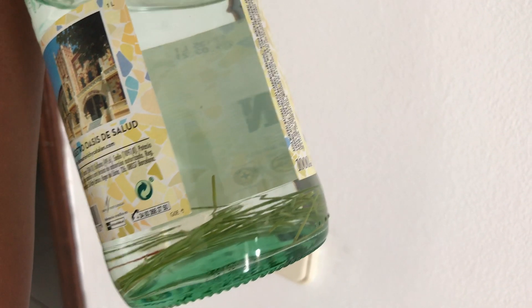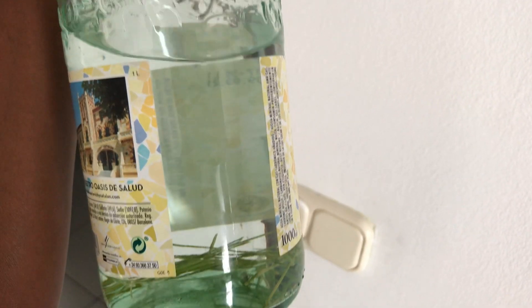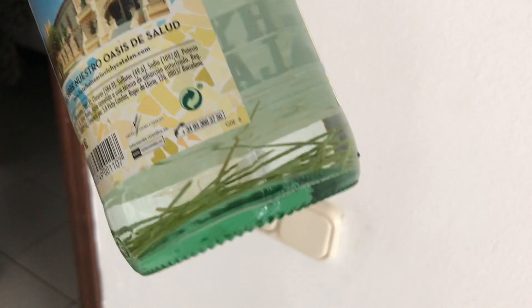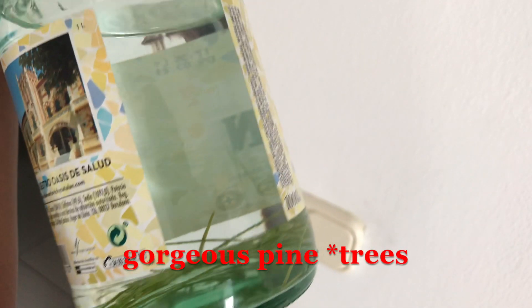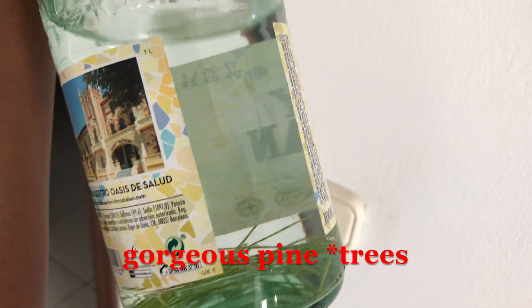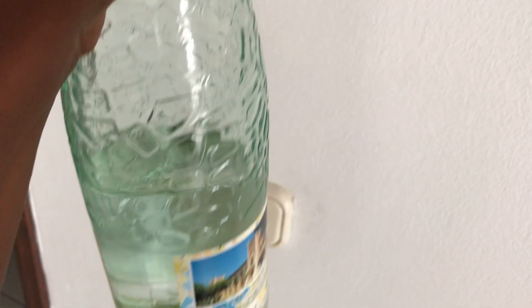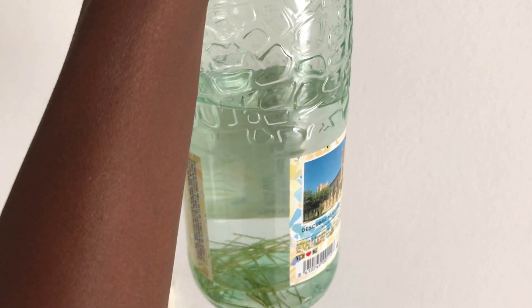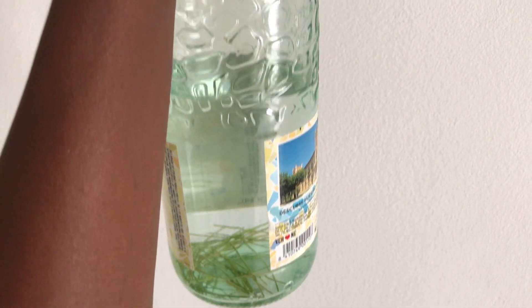I've been enjoying starting my day with filtered water to which I add pine needles. There are some gorgeous pine needles here on the island, and pine needles are a wonderful source of vitamin C. They add a lovely softer taste to the water. I add the pine needles to the water the evening before, let it steep overnight, and then drink it in the morning.